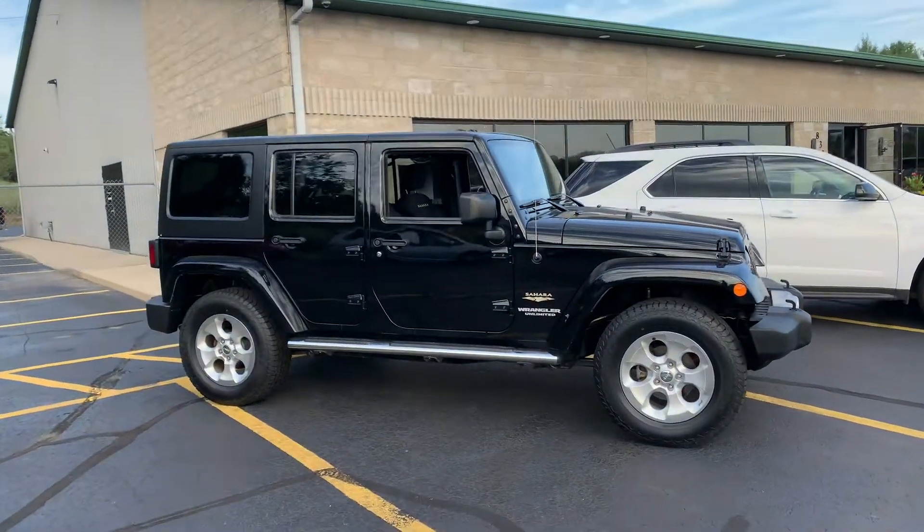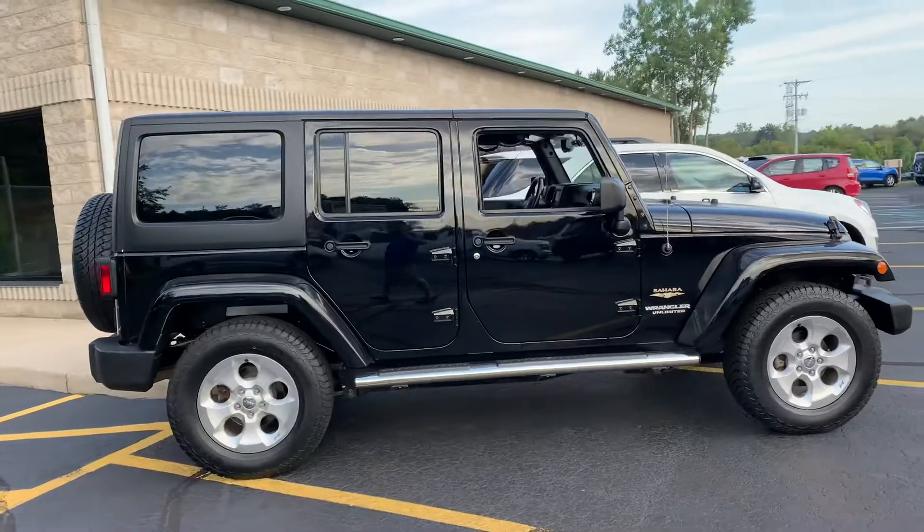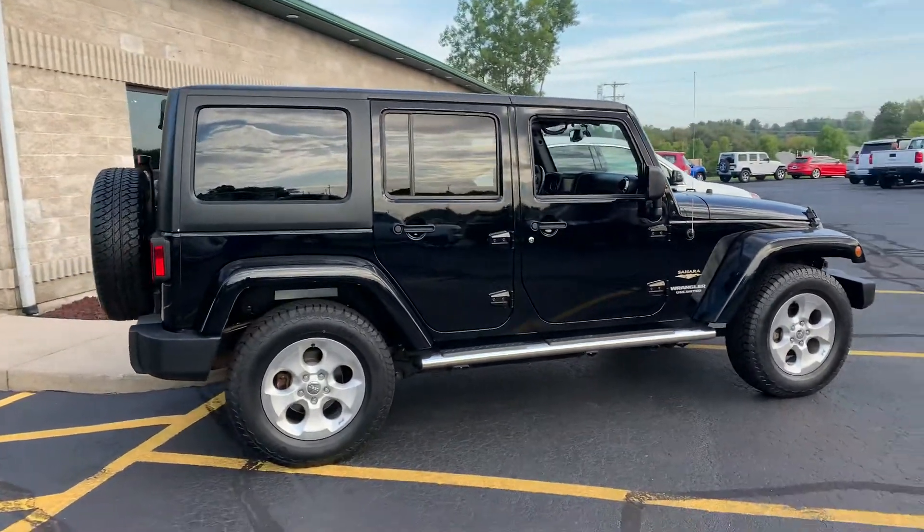Ask and you shall receive. Look at this, you guys — hot off the press. Just got back from detail.